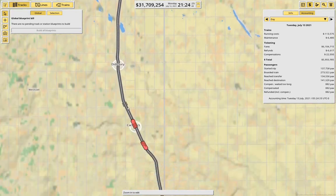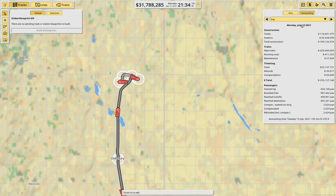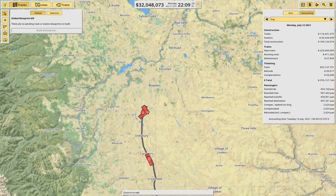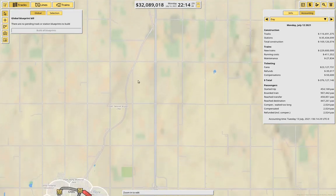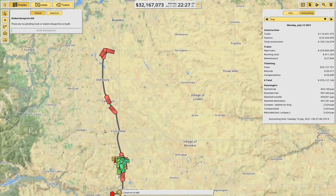But that's not terribly exciting, really. Let's take a look at the accounting for Monday here — this is when I did the building. We had about 170 million in construction, 230 million in trains, and that gets us up to there. Now what I'm going to do is show you basically the same thing, but continue the line up toward Red Deer. I think that's probably going to be more interesting than this part here.